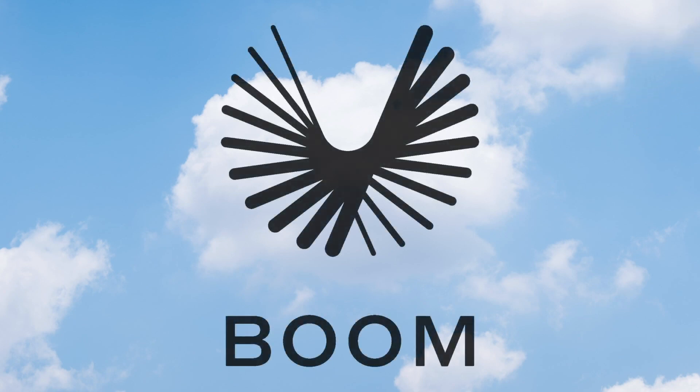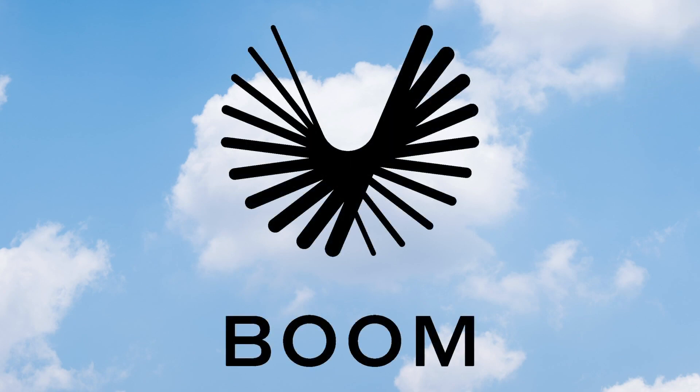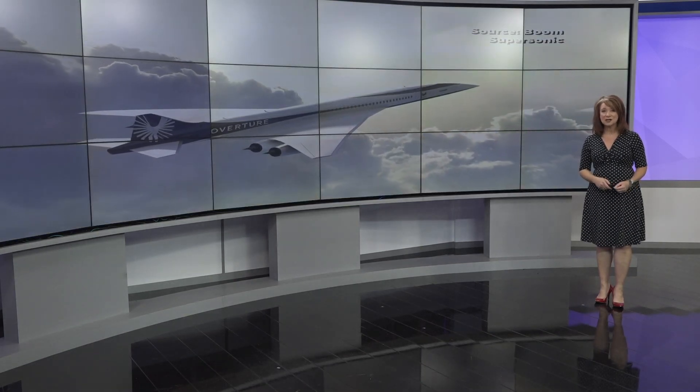Boom Supersonic is moving faster than the speed of sound to get its passenger jet production underway. The company is breaking ground at PTI for their new facility this year, and they hope to carry passengers in their aircraft by 2029. We're digging into what will take place at Boom's factory here in Greensboro, what a supersonic flight is, and how Boom plans to make those flights accessible for you.